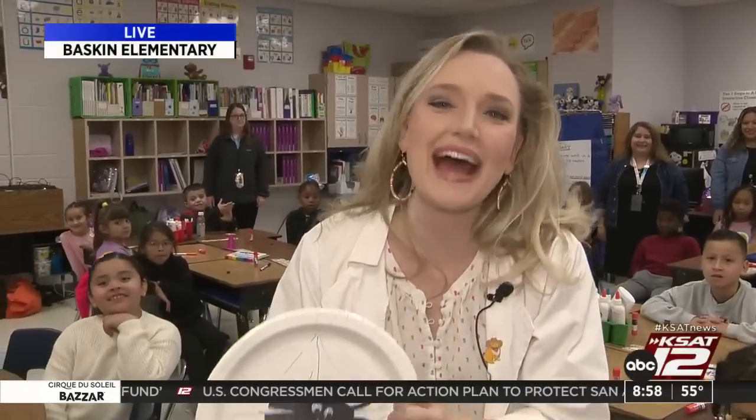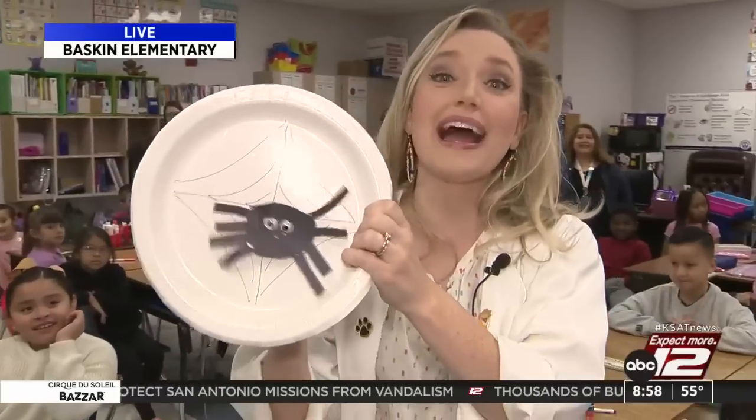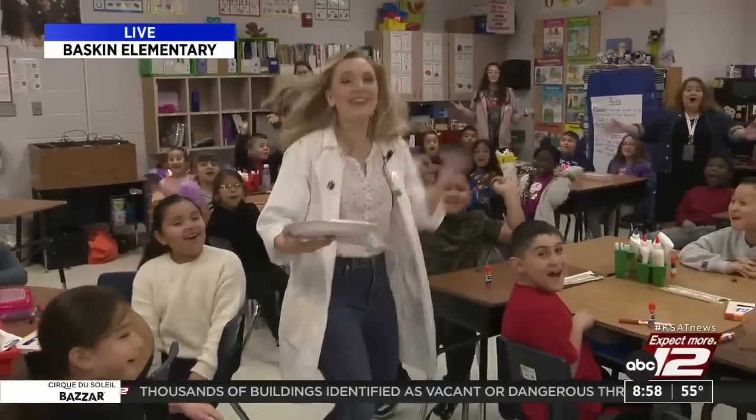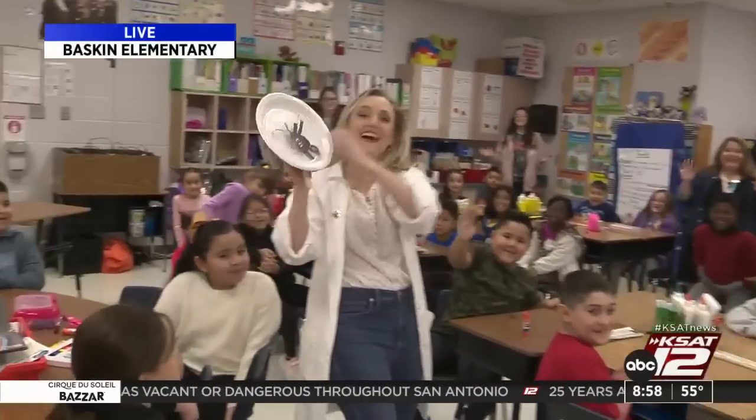Hey everyone, good morning. We are at Basket Elementary with these awesome second graders. Today for Science with Sarah, we're making magnetic spiders in theme with Halloween. Good morning, San Antonio! Stick around for a fun experiment!